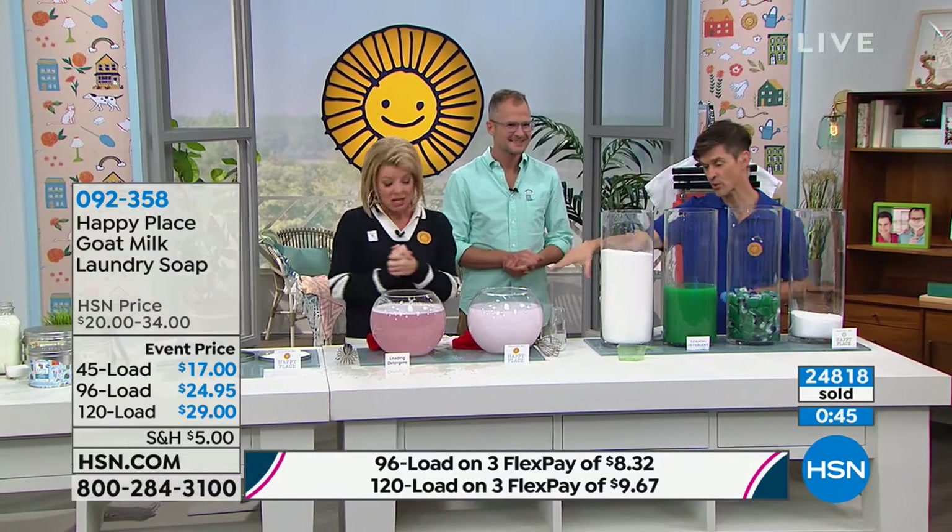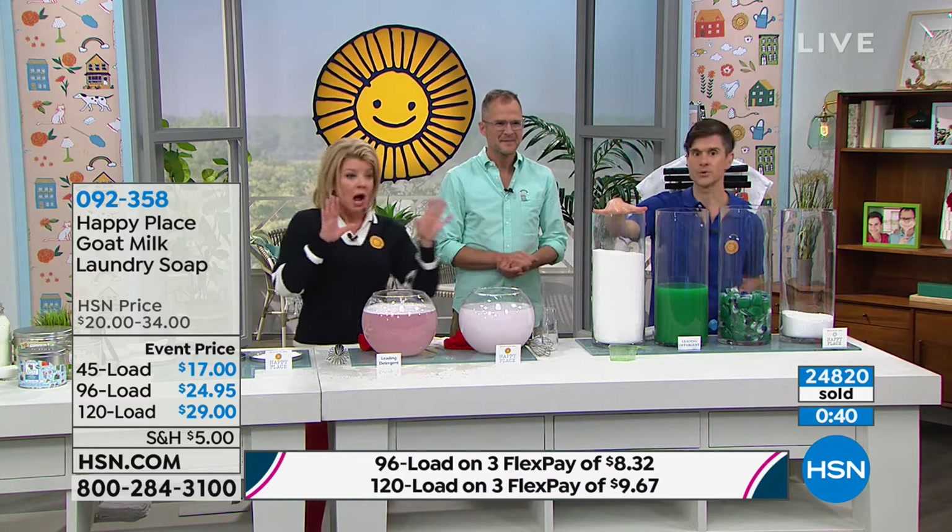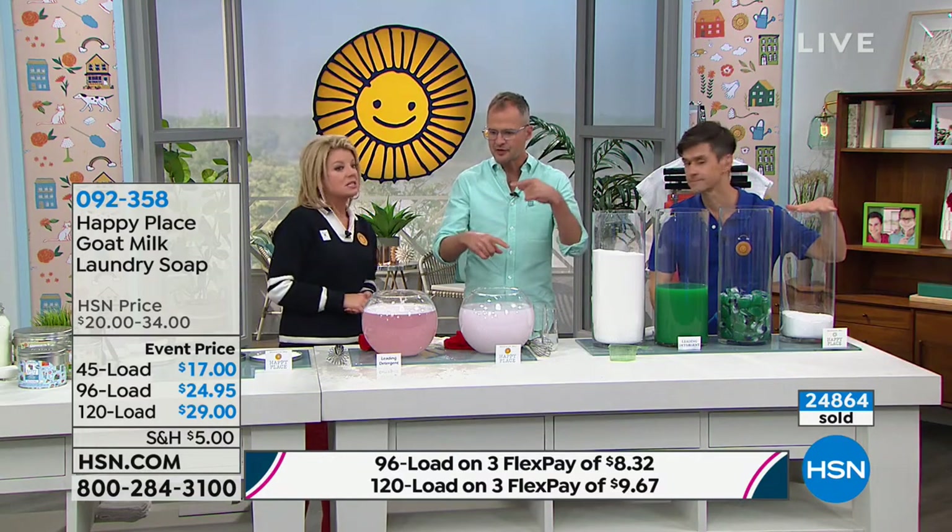A lot of times people will wash everything in their house to get all the chemicals off. Auto ship for sweet grass is completely sold out in the 120-load size. In single shipment for sweet grass I have 60 remaining in the 120-load. We do have the 96-load in auto ship and single shipment for sweet grass. For pure, I have 80 remaining in the 120-load single ship and 120 in the 120-load auto ship. If you want the sweet grass auto ship, get the 96 and you can have it more often.